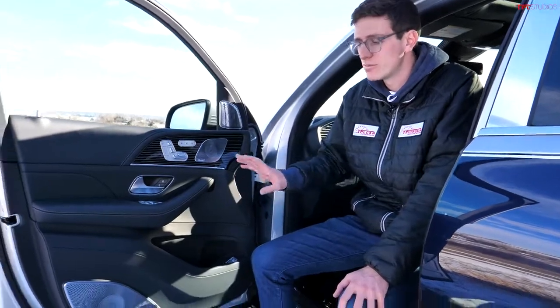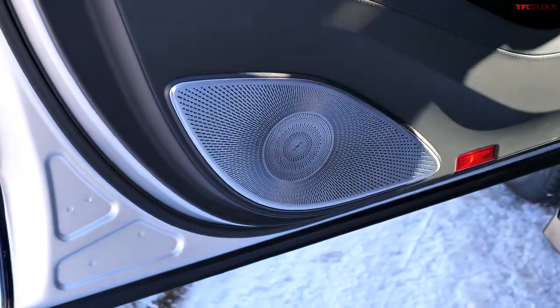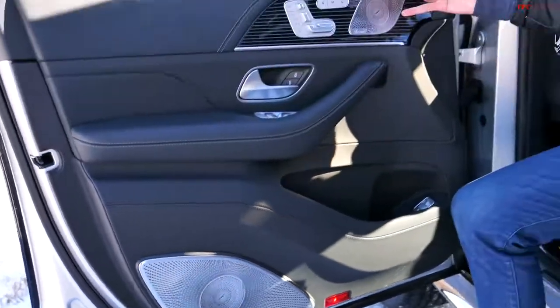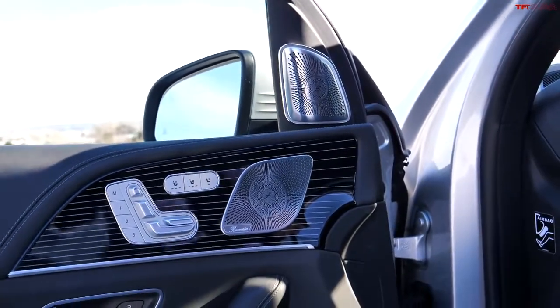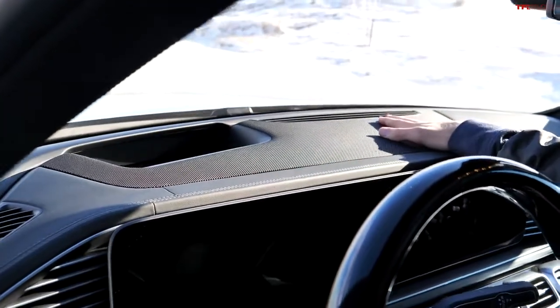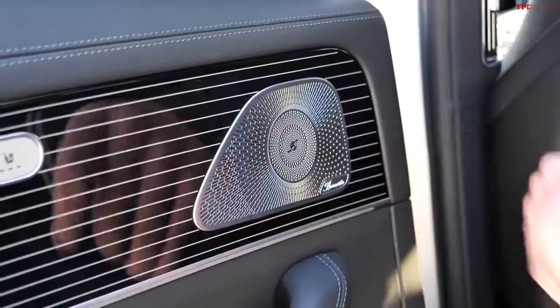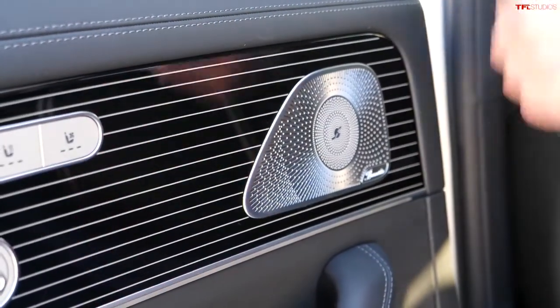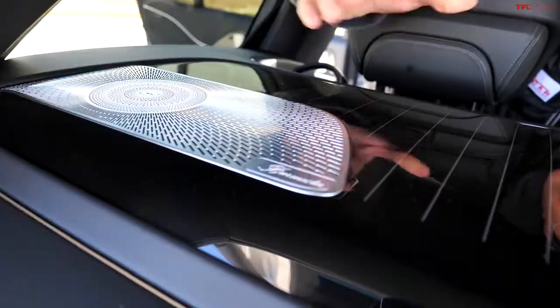The Maybach GLS 600 might have more speakers than an IMAX movie theater. They're Burmester sound, and speakers are everywhere with really cool machined speaker grates. We've got one at the base of each driver and passenger door, and then two up on the A-pillar — that's three per front door, so six so far. There's a ginormous speaker in the front of the dash for seven, a speaker up by the dome light for eight. On the rear doors we have two each, bringing us to twelve. One on the roof makes thirteen, another on the other side is fourteen. In the very back we have two more, so seventeen and eighteen on the other side. Admittedly that is a lot of speakers, and I'm probably missing some.